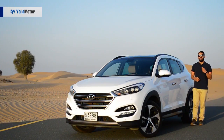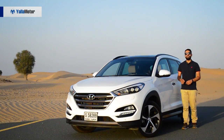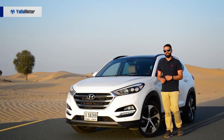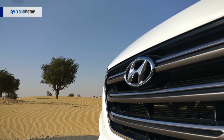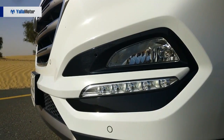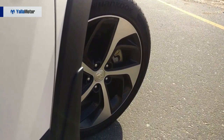More evolution, less revolution — the design of the third generation Tucson stays true to previous models and retains its ability to attract second glances, flaunting the bold hexagonal grille that has become a distinct part of the brand's design language. The Tucson is fitted with Xenon projector headlamps, daytime running lights and large 19-inch alloys wrapped around 245-section rubber.